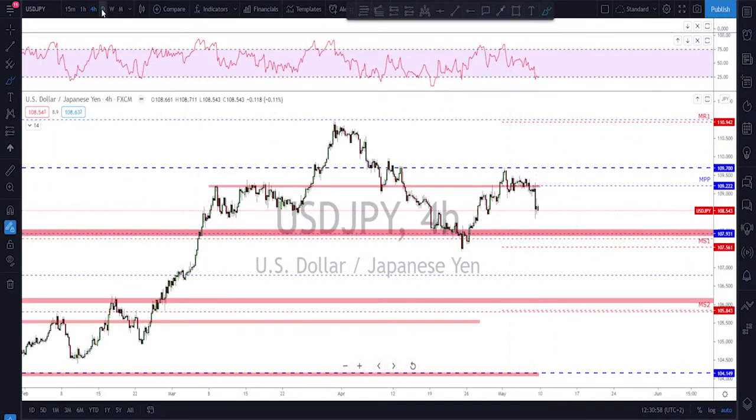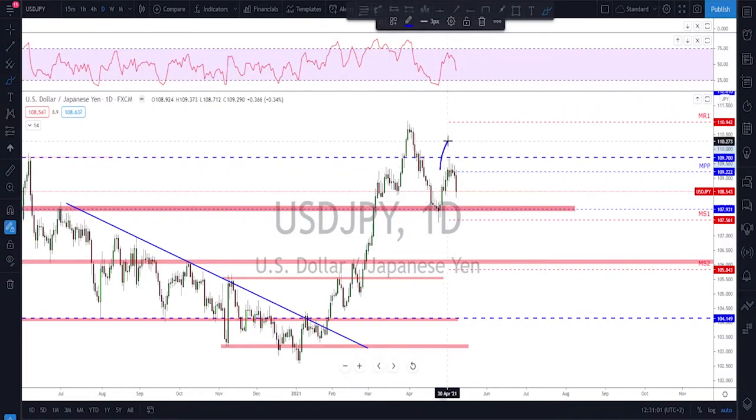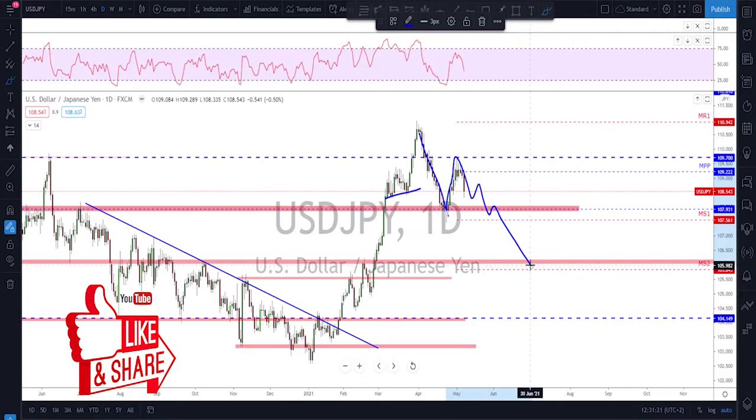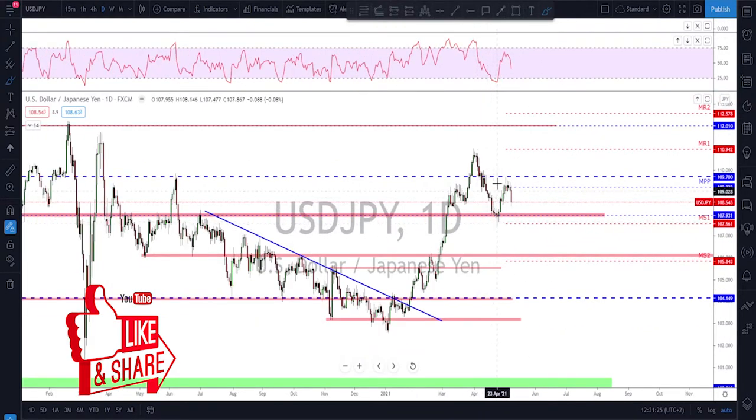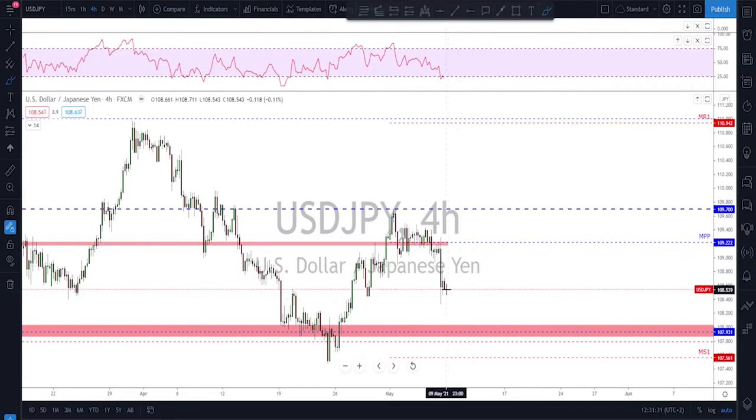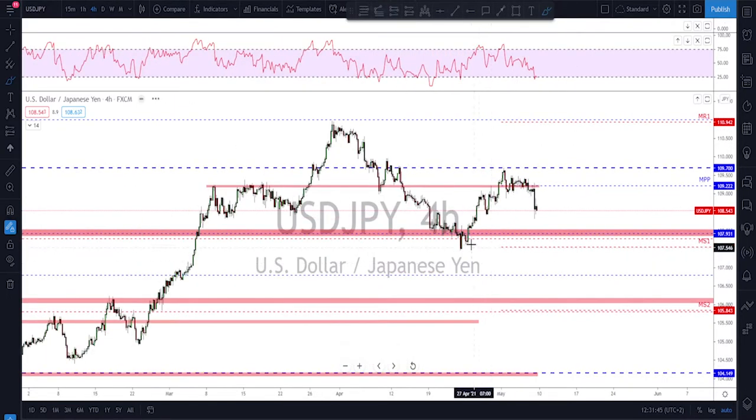USD/JPY — we now have a major lower high and a potential head and shoulders formation. Regardless of whether it is a head and shoulders or not, what's important is that the previous move was a break of structure and we now have a lower high, which could start a bigger move to the downside. Short term for next week, wait for a little correction and a retest of this previously broken structure, then look for further downside toward monthly S1 at around the 107.50 area as the target, or these lows down here.